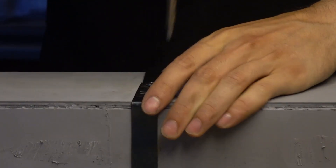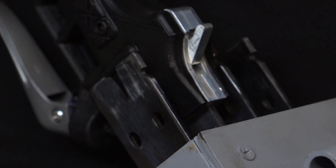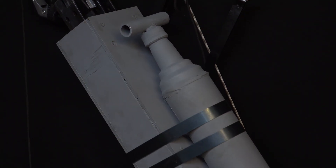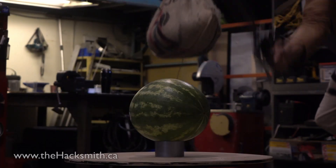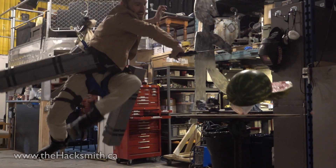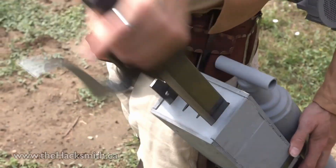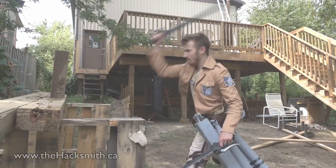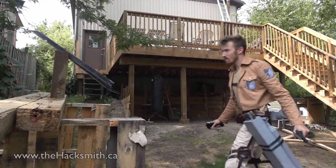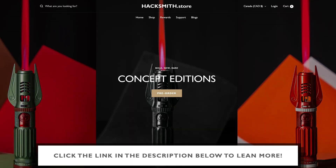What a cool way. Let's go. By the way, we have a bunch of new merch at Hacksmith.store.